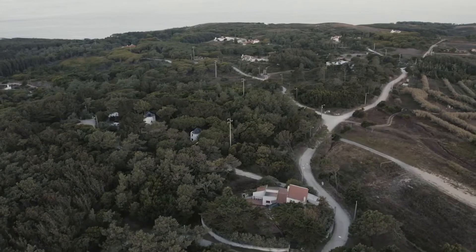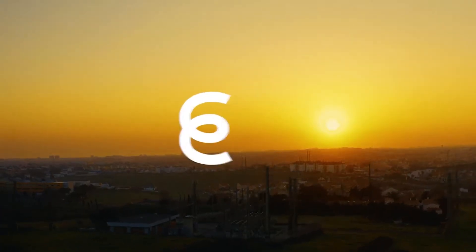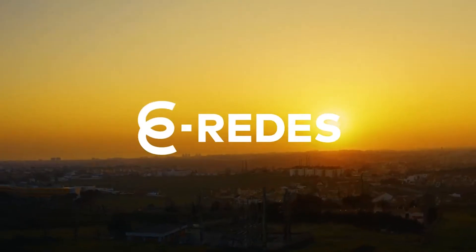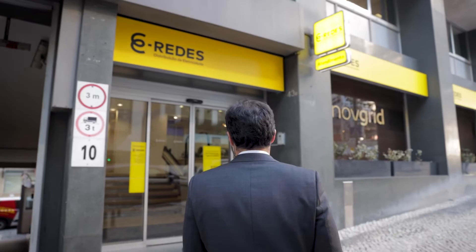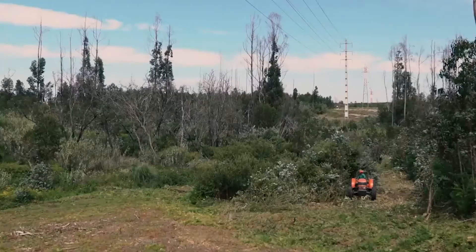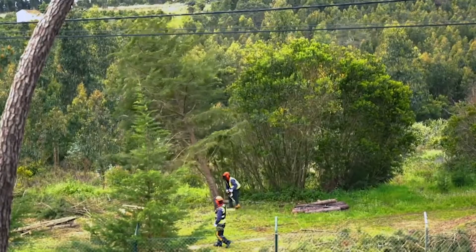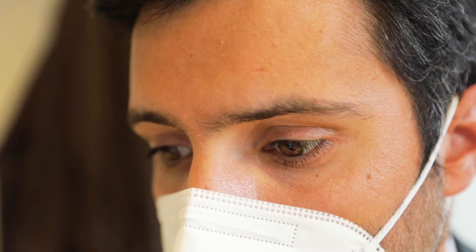EGREES is the Portuguese main distribution system operator. We have around 6 million customers and we deliver them energy every day. I'm Ruben Costa and I work at EGREES in the innovation department. We have to make sure that the grid is running with safety and reliability, and vegetation close to the power lines might be a risk factor. We have to make sure that it doesn't put our grid and the environment around it in danger.